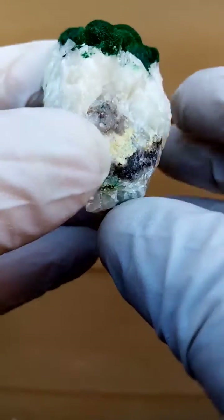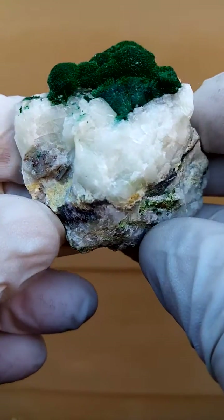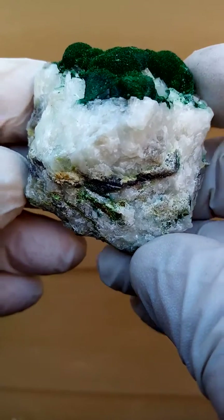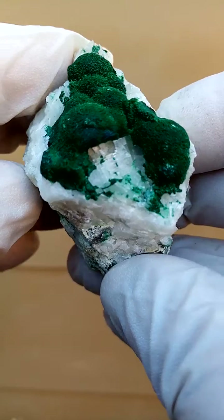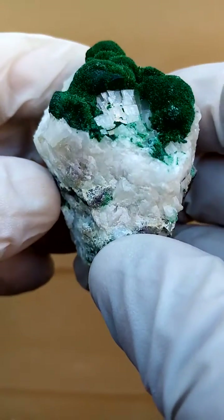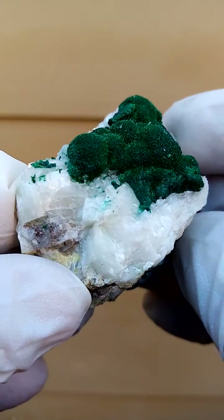Now here we have in the matrix there's a little bit of a greenishness and maybe even a yellowishness. There could be some mimetite sitting in the matrix, but the main focus here of course is these almost bushes of malachite crystals sitting on this calcite matrix.